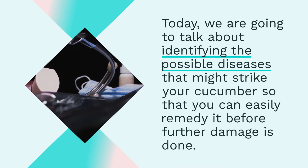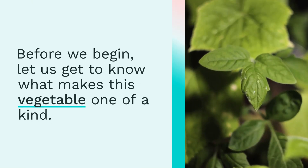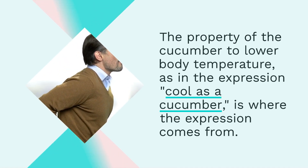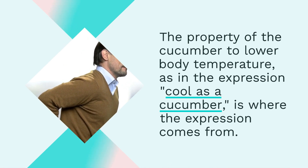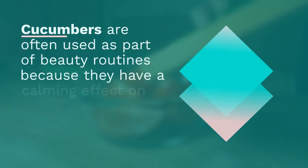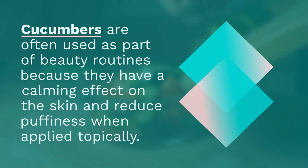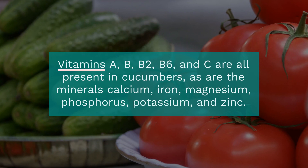Let us get to know what makes this vegetable one of a kind. The property of cucumber to lower body temperature is where the expression 'cool as a cucumber' comes from. Cucumbers are often used as part of beauty routines because they have a calming effect on the skin. Cucumbers have several vitamins such as A, B, B2, B6, and C, and minerals like calcium, iron, and magnesium.